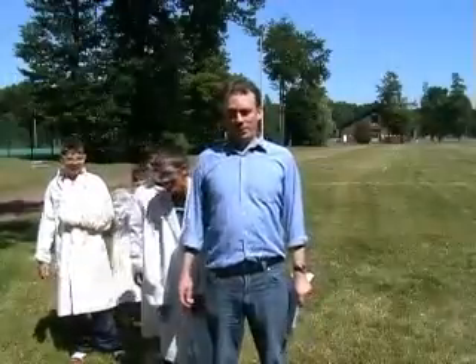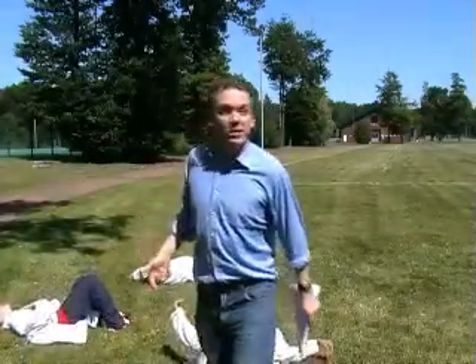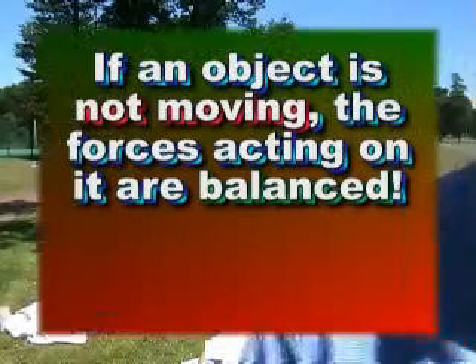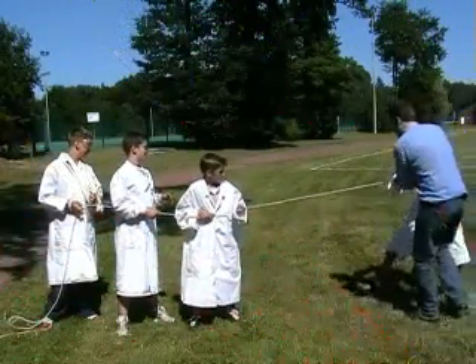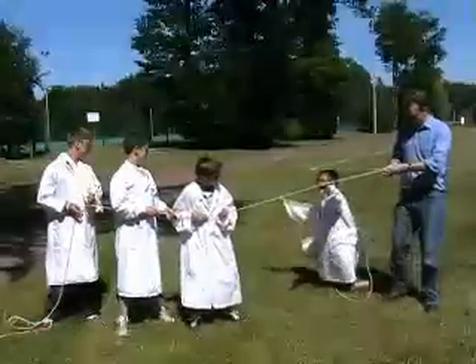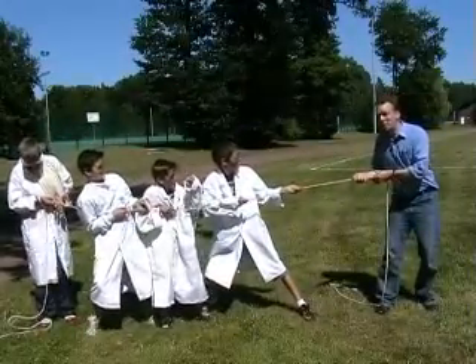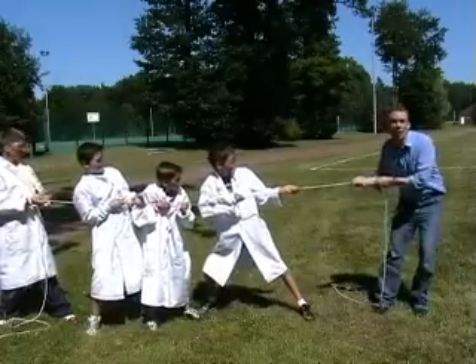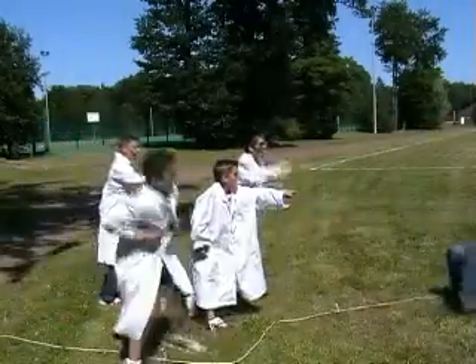And so, in summary: if an object is not moving, the forces acting on it are balanced. Remember folks, if something isn't moving, it means the forces are balanced. However, if something is accelerating, then the forces are unbalanced.